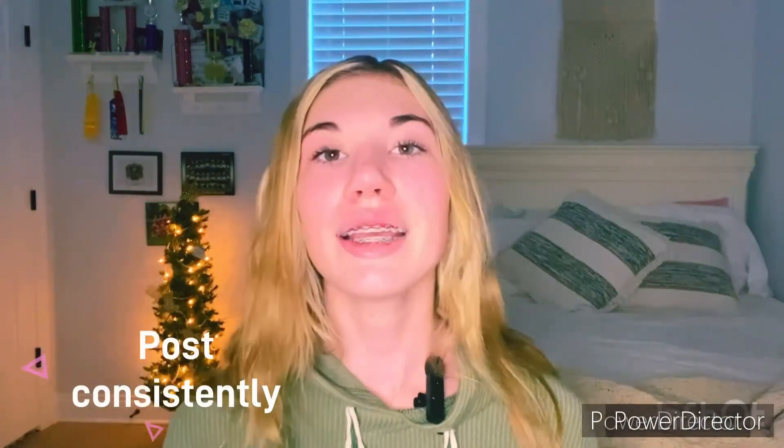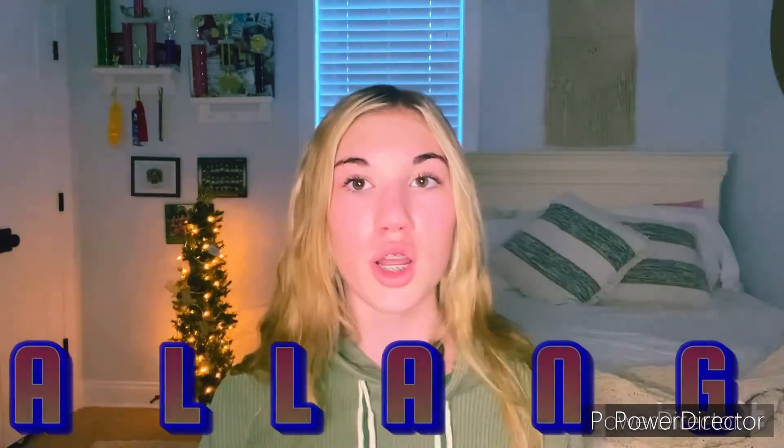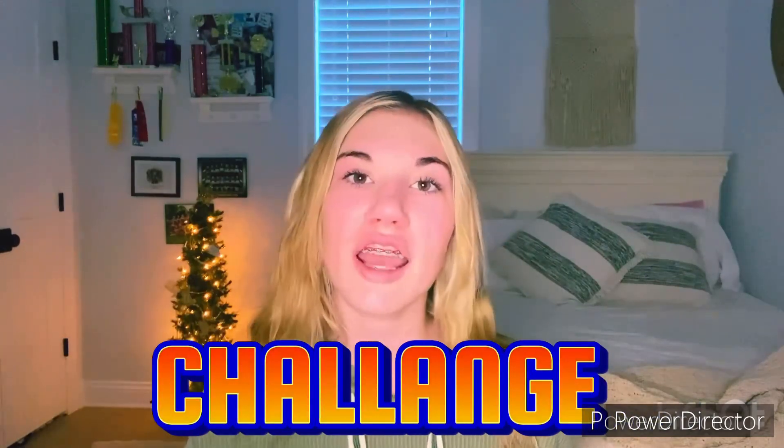Number one is to post consistently. I can't stress this enough because most YouTubers are waiting for that one video to go viral or to gain more subscribers. When you post more consistently and more frequently you can gain a lot more audience and give your videos a better chance of going viral. I've actually started posting once a day, maybe twice a day, and it has improved my channel so much. I challenge you to post once a day for 30 days and you will see a drastic change.